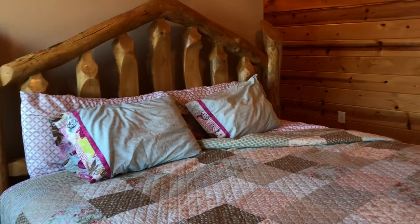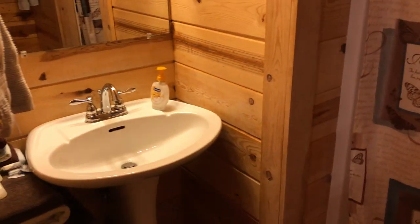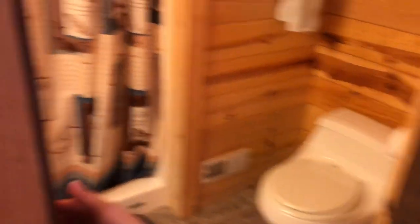There's a nice queen bed, and then you open this door into the bathroom. There's a sink, a shower, and a nice toilet.